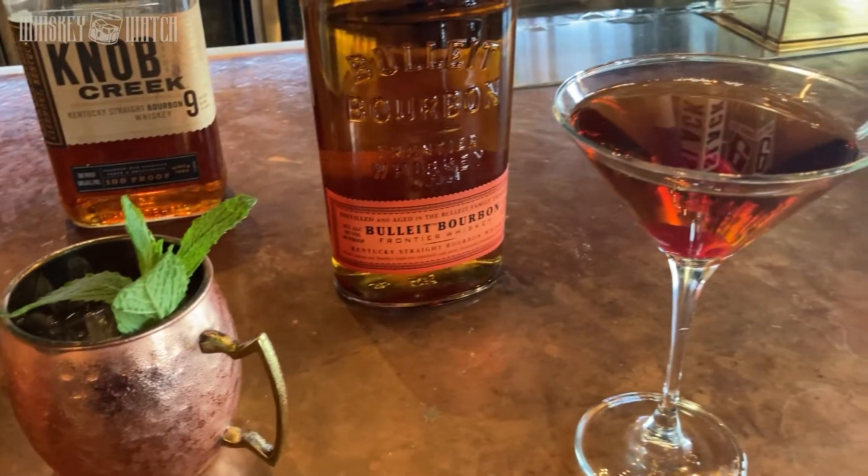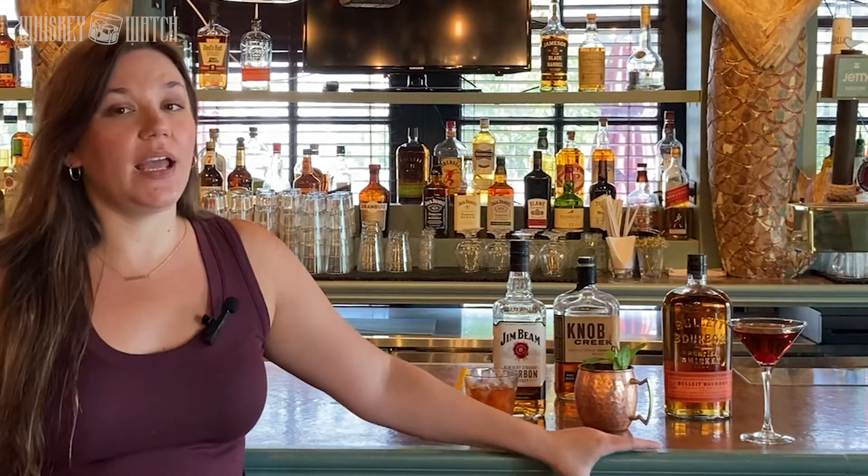If you go to a craft cocktail bar and they have a menu full of cocktails they created that they're really proud of, and there's something with bourbon in it, definitely try it — it's going to be delicious. But if you're looking for a classic cocktail, these three in front of me and their variations are my absolute favorites.